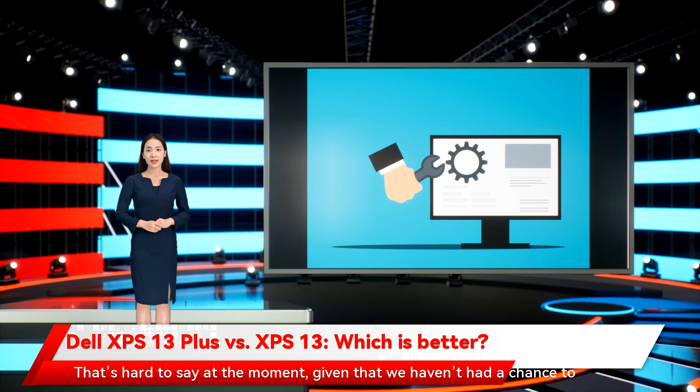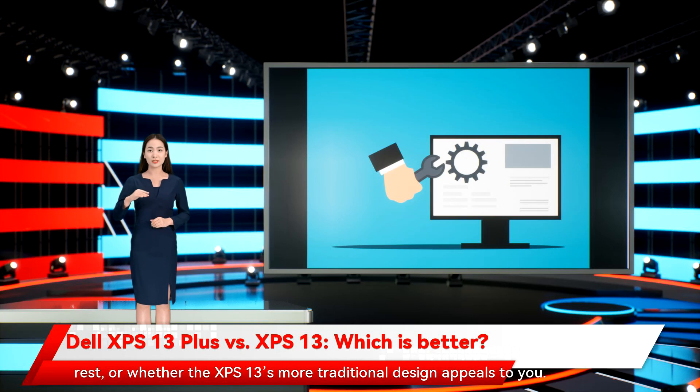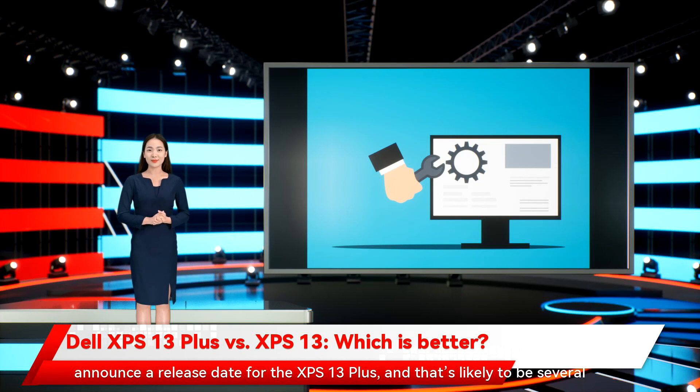Which is the better laptop? That's hard to say at the moment, given that we haven't had a chance to go in-depth on the XPS 13 Plus. Most likely, the choice between the two will come down to whether you want the haptic touchpad and touch function keys and like the metal palm rest, or whether the XPS 13's more traditional design appeals to you. We don't know what the XPS 13 will look like when it's updated. There's still time to make a decision, though, since Dell has yet to announce a release date for the XPS 13 Plus, and that's likely to be several months away.